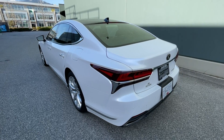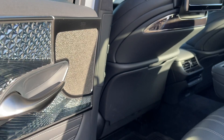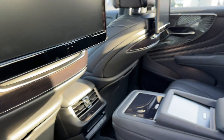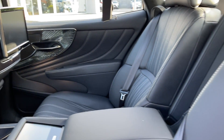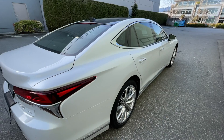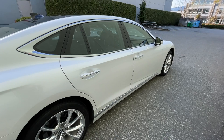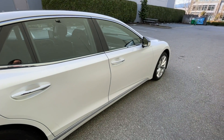I wanted to test drive this Lexus LS to see if it would be satisfying for me. It needs to be sporty enough to be enjoyable as a daily driver, but also luxurious and interesting enough that I would want to keep driving it for a few years. That's the first objective.